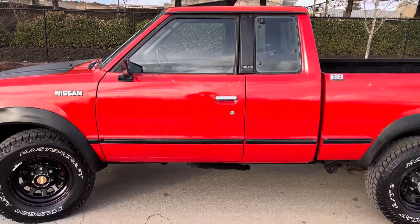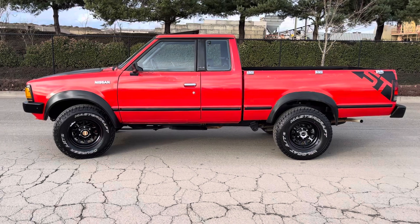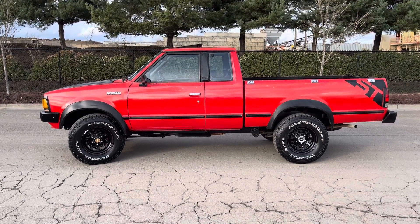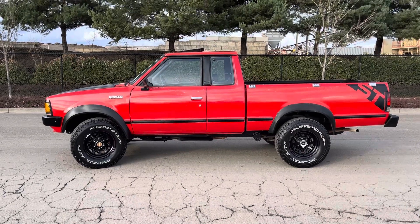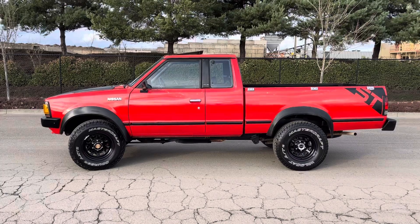Once again, 1986 Nissan extra cab 4x4 model. Works great — it does need a little bit of TLC, thus the fair price. In our opinion, give us a call for more information and let's sell you a nice truck. Take care.